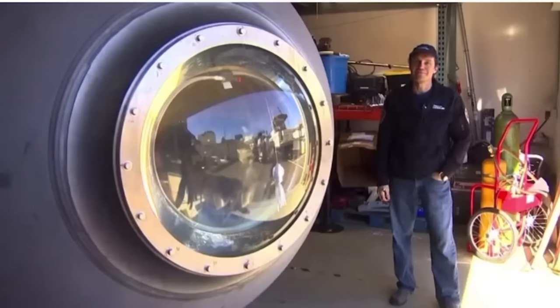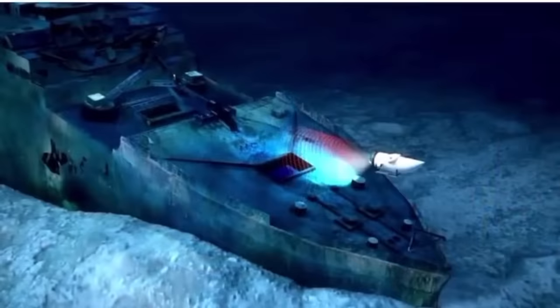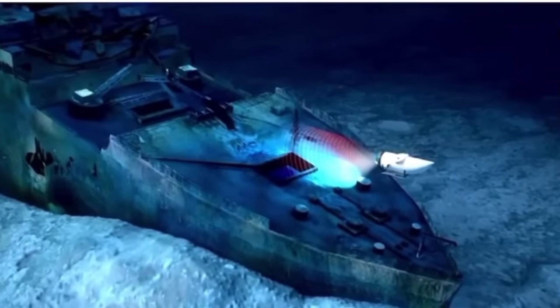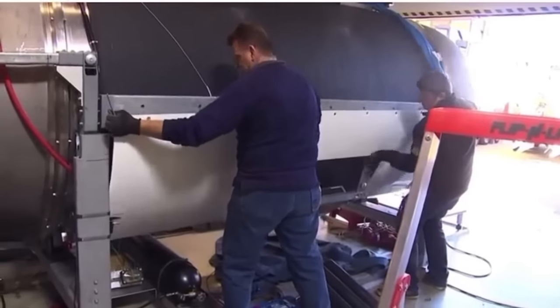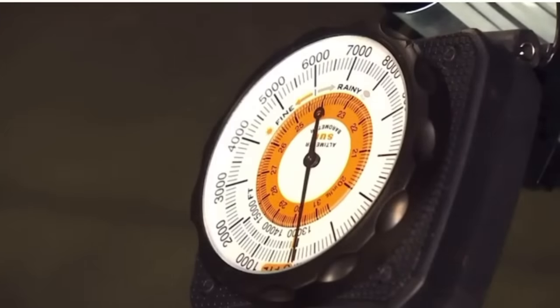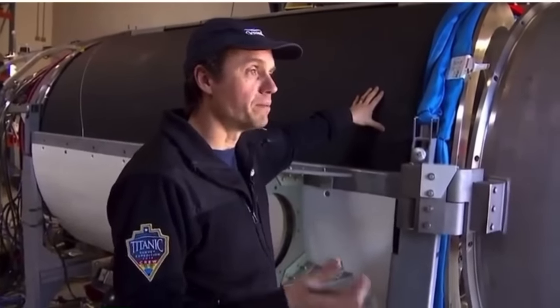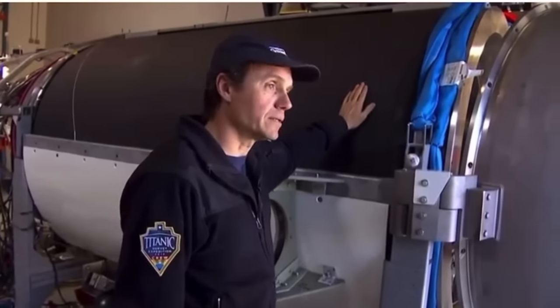That's Director of Engineering Tony Nissen. It was a lot of pain to get here — we did this extremely fast. The strength, weight, and buoyancy that we get out of the carbon fiber structure exceeds really any other material out there.